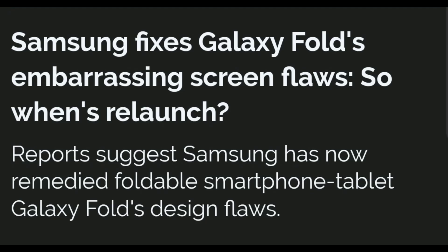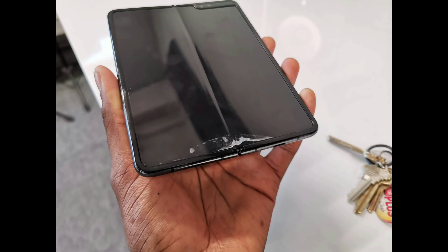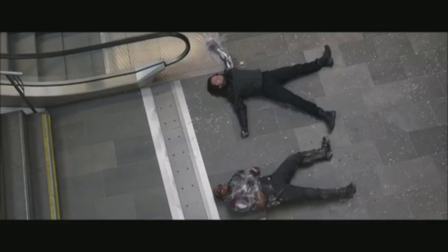A new report says that Samsung has completed its redesign of the Galaxy Fold to fix the screen. The protective film, which some reviewers had peeled off, has now been stretched to wrap around the entire foldable display and flows into the outer bezels, making it impossible to peel off by hand.